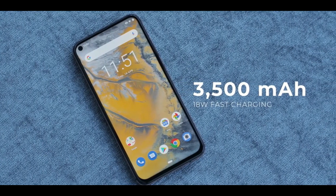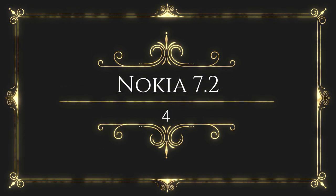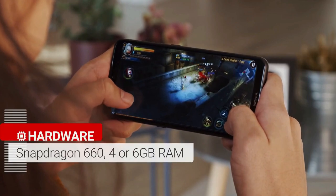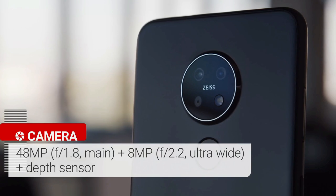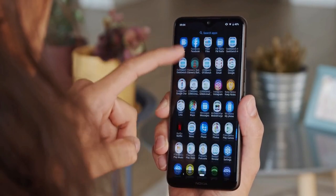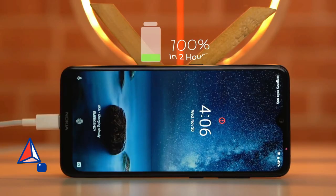The Nokia X71 is powered by a 3500 mAh battery with 18-watt fast charging support and was launched in black. The Nokia 7.2 comes with a 6.3-inch LCD touchscreen display with an aspect ratio of 19 by 9, powered by an octa-core Qualcomm Snapdragon 660 14nm processor with 6 GB of RAM. The rear packs a triple camera setup of a 48-megapixel main shooter, an 8-megapixel ultrawide, and a 5-megapixel depth sensor. The front has a 20-megapixel camera. It runs Android 9.0 Pie with 128 GB of storage expandable up to 512 GB, and a 3500 mAh battery with 10-watt fast charging.